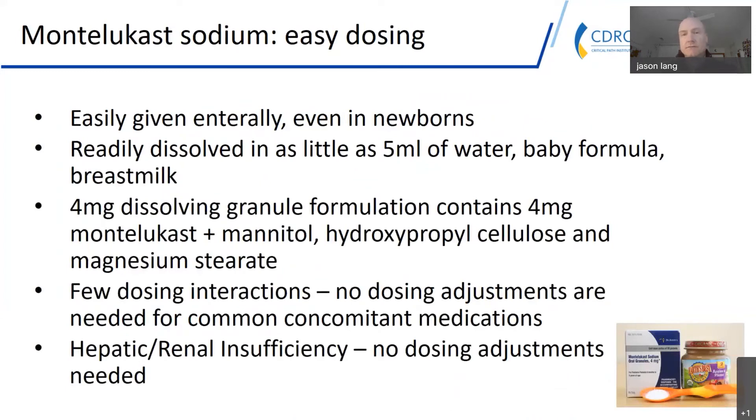A nice thing in terms of potentially repurposing montelukast is its easy dosing. It's given enterally. There's not currently a marketed IV product, but it should be fairly easily given even in newborns because it's readily dissolvable in water-based liquids including baby formula and breast milk, in as little as a teaspoon. There are very few drug interactions, and no dosing adjustments are needed for mild to moderate hepatic or renal insufficiency.